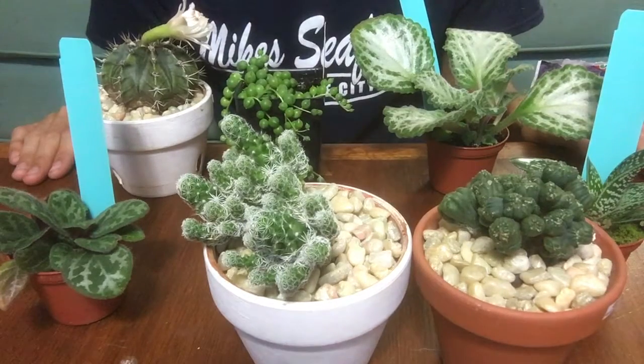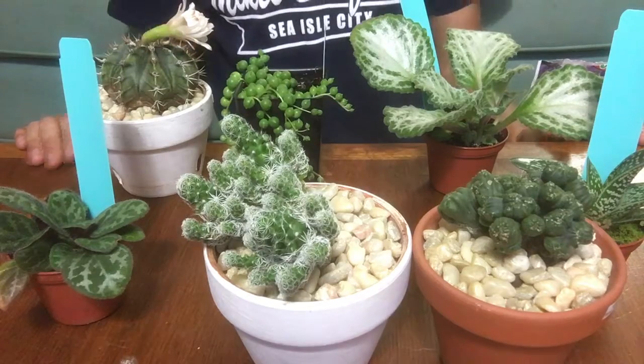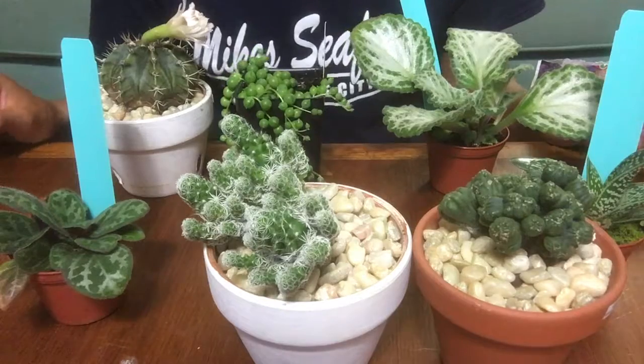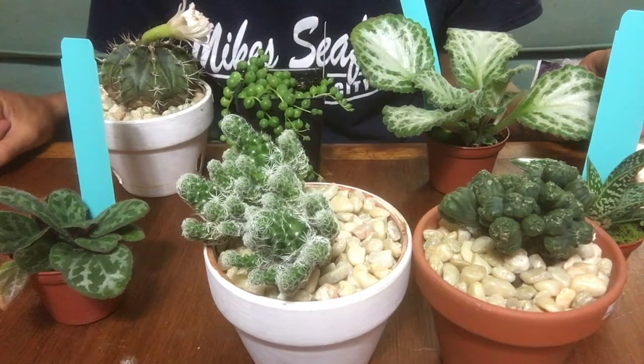Thank you for watching — that's the end of this video. In the next couple of videos I'm going to repot these four right here, so stay tuned for that. Thank you for watching. Until next time, happy planting guys.